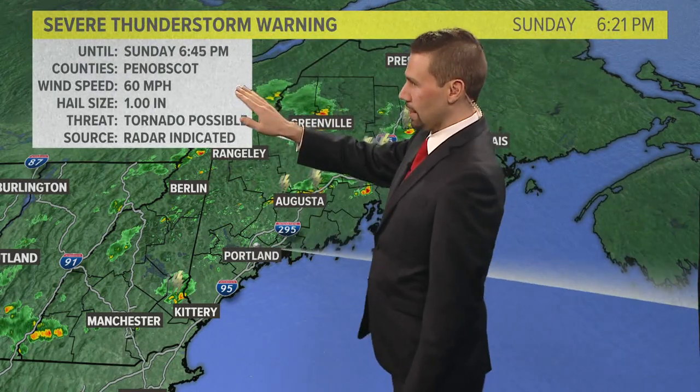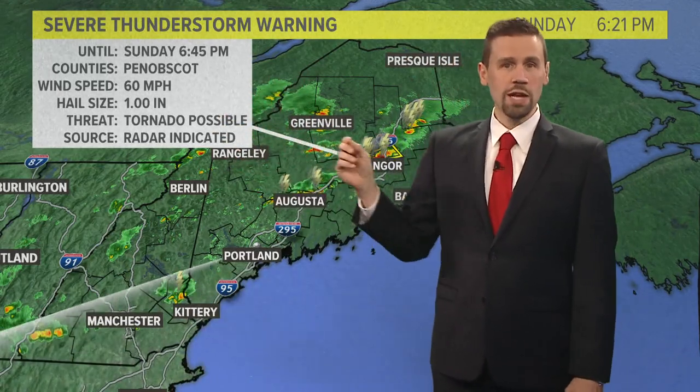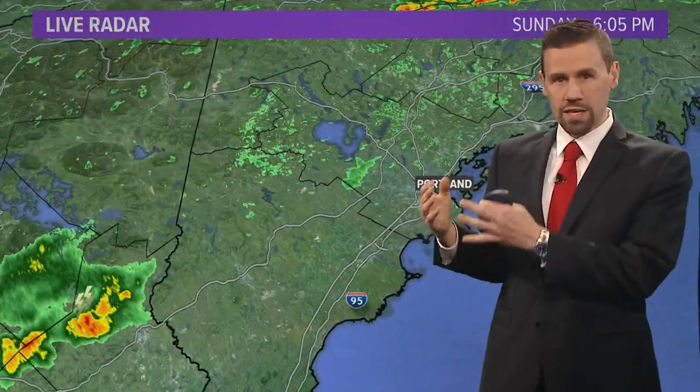This is Penobscot County: wind speed up to 60 mph, hail about one inch, and it could be a tornado with this cell. It is moving off to the east.